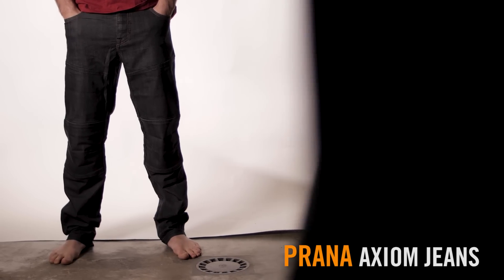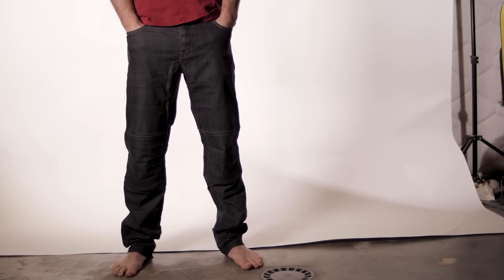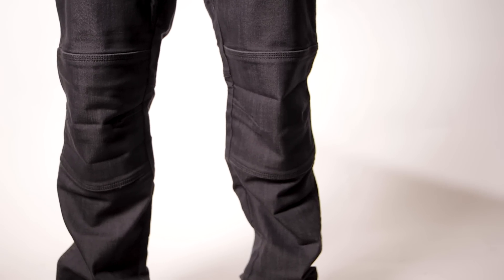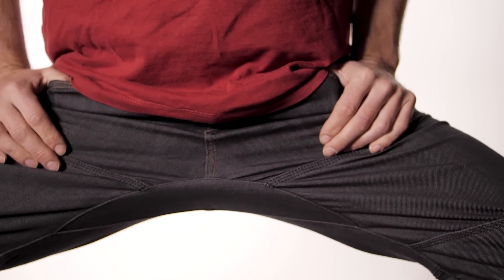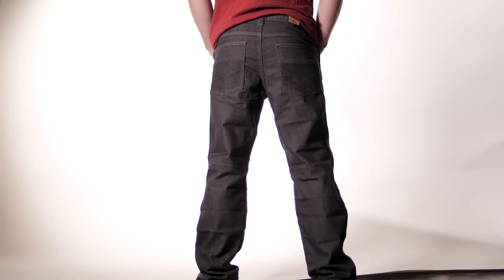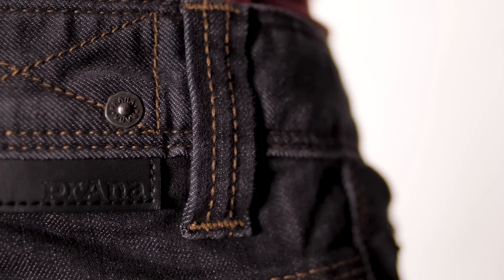First up is the Prana Axiom jean. These look very similar to a normal pair of jeans and it's only when you stretch or climb in them that you realise they're more techy. They feature a straight cut that rests somewhere between baggy and skinny jeans. The crotch is nice and high which means wide leg movements are not restricted. There's a reinforced knee section and zigzag stitching, classic high-end Prana quality, nice and light to wear, with big deep pockets and a waistband ready for a belt.